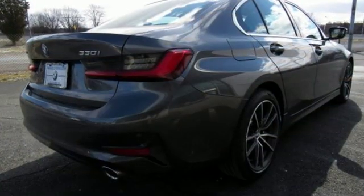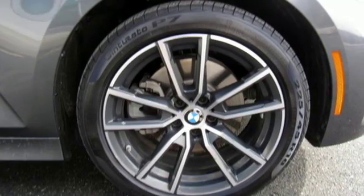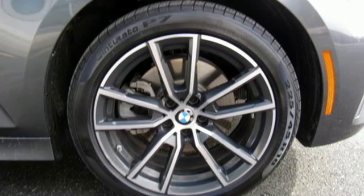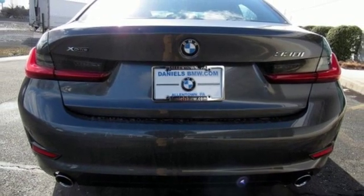A great vehicle is comprised of great features like these: streaming audio, power heated mirrors, dual zone climate control, auto dimming rear view mirror, and driver memory seats.